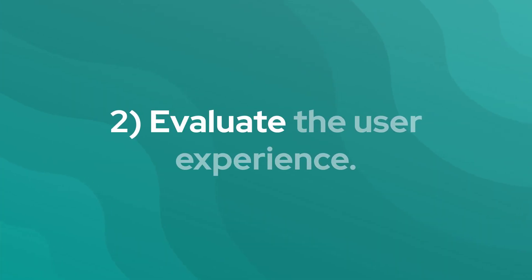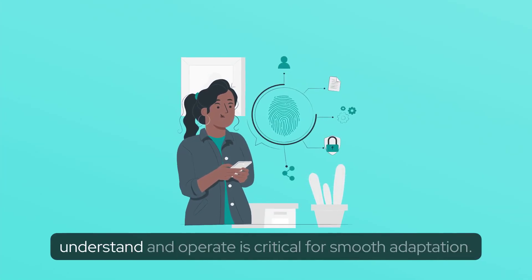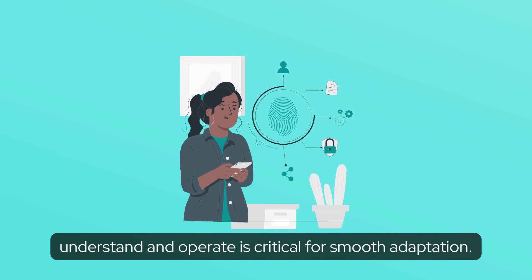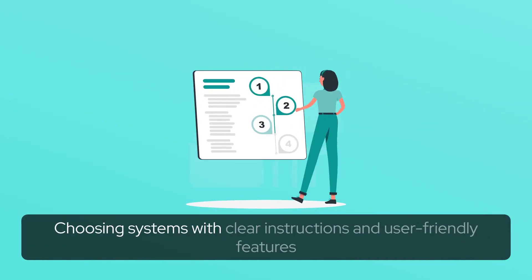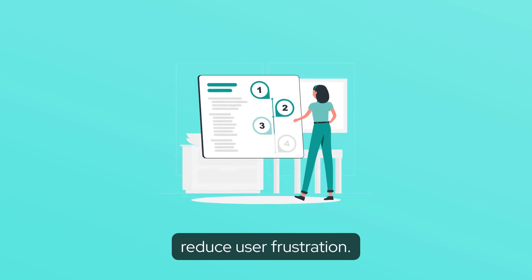2. Evaluate the user experience. A biometric access control system that's easy to understand and operate is critical for smooth adaptation. Choosing systems with clear instructions and user-friendly features can help you save money on IT and reduce user frustration.